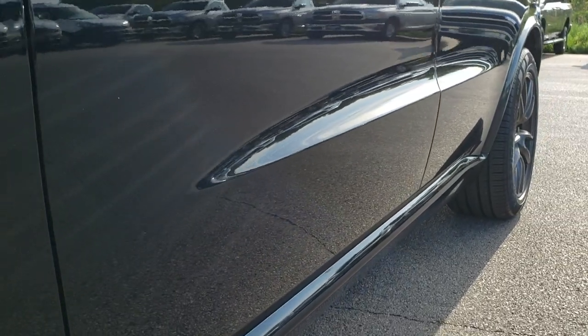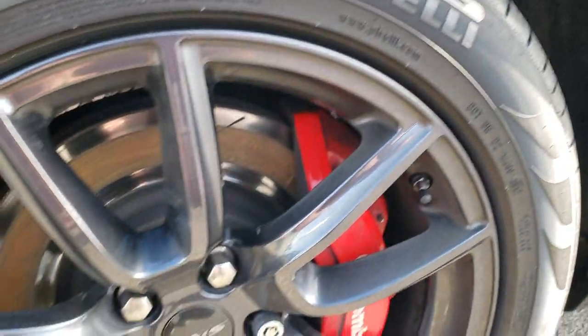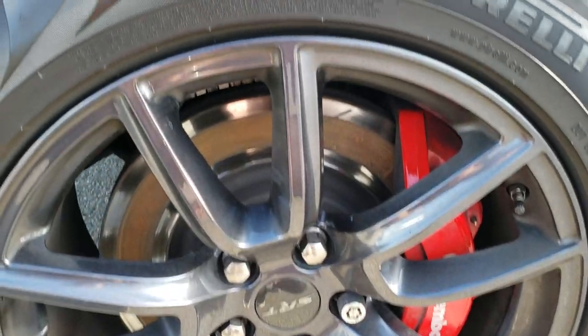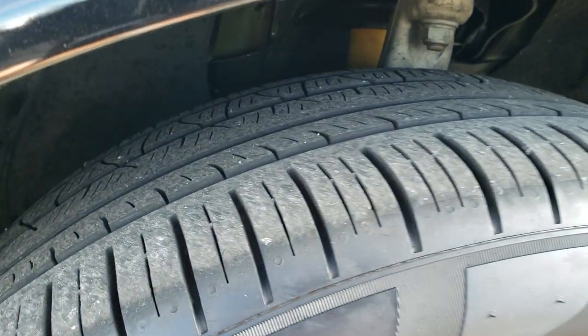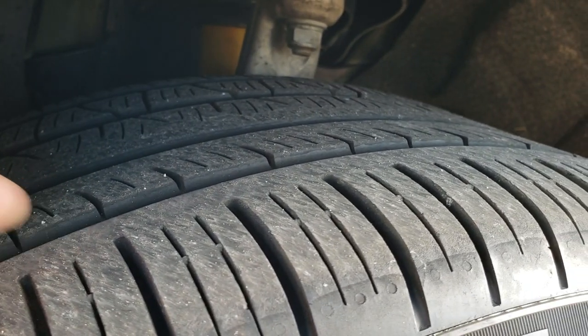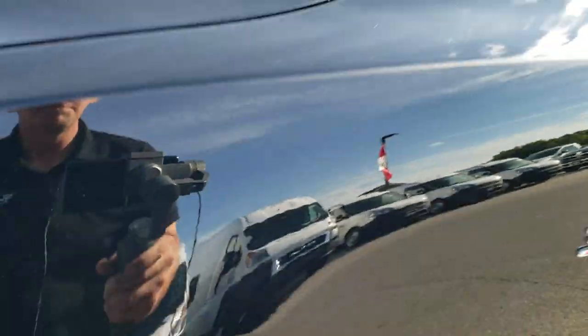Comes with the 20 inch painted SRT rims and the Brembo brakes all the way around. Pirelli Scorpion 295/45 ZR20 tires with right around half the tread left, maybe a little bit more.